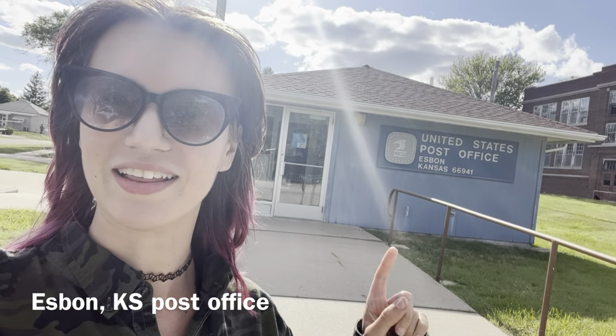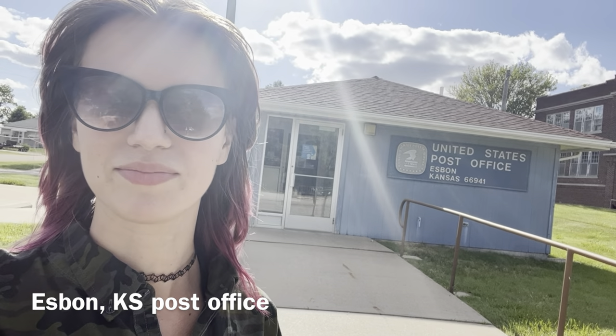If you follow my Instagram account 'Post Offices of Wherever,' this is the post office that got me started with this obsession. I'm not going to explain why, but just know that that's true.